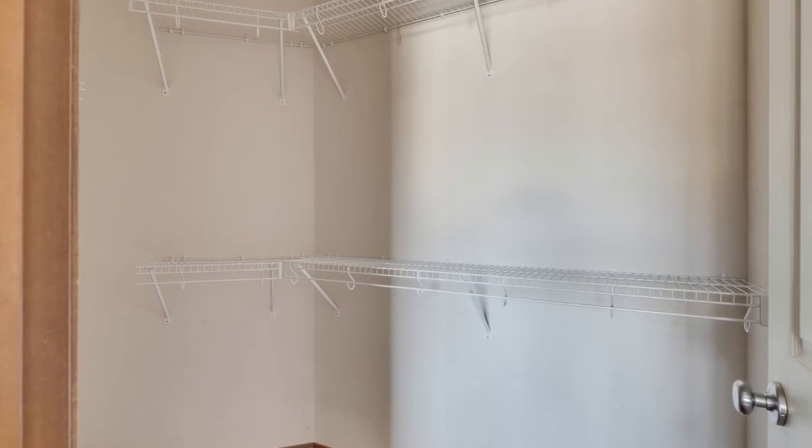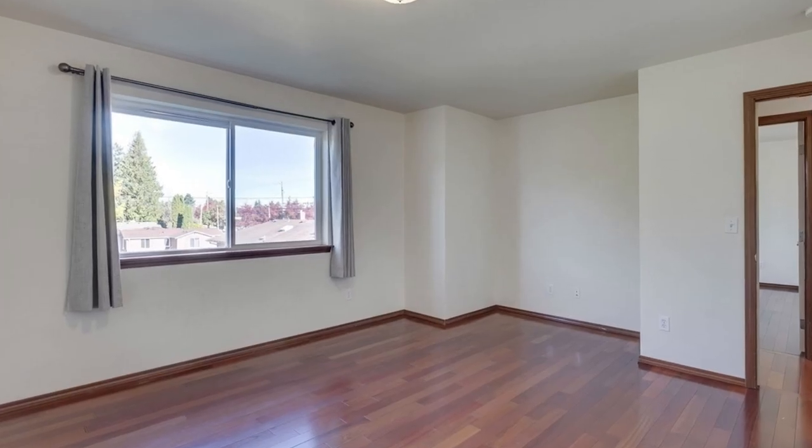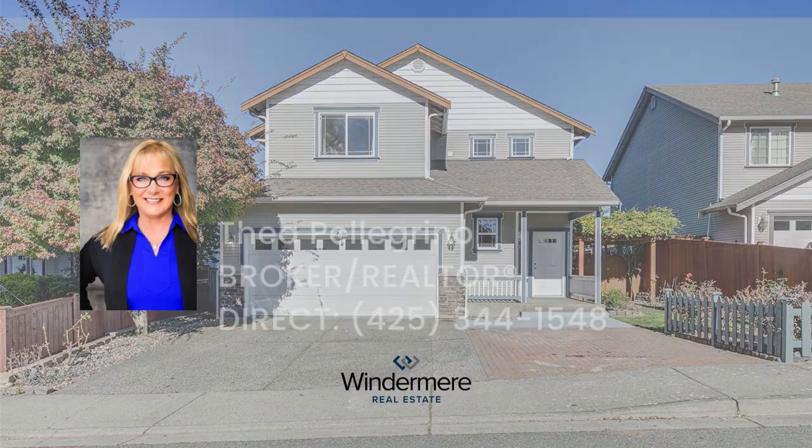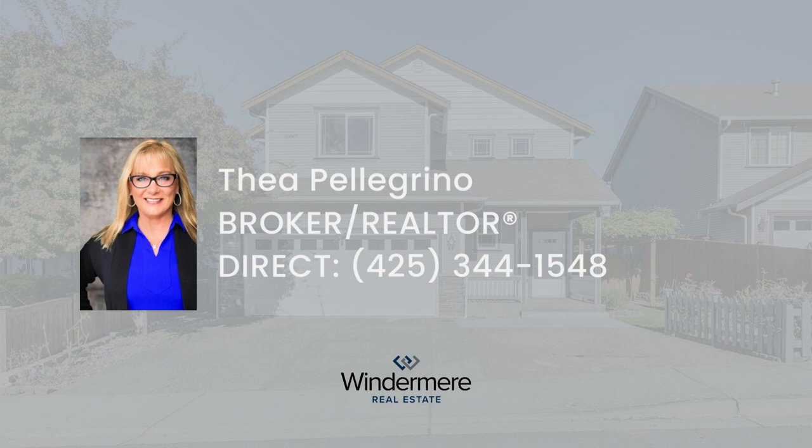This home is conveniently located just minutes from freeways, schools, shopping, and parks, and there's no HOA to worry about. Contact Listing Realtor Thea Pellegrino at 425-344-1548 to schedule a showing today.